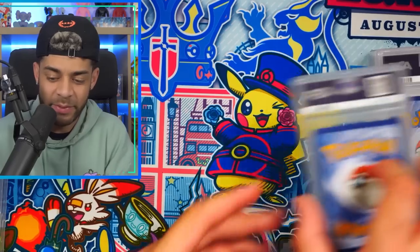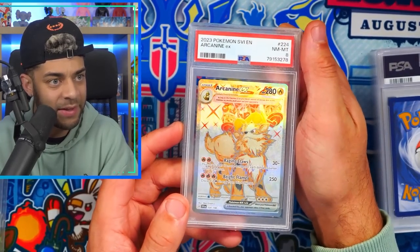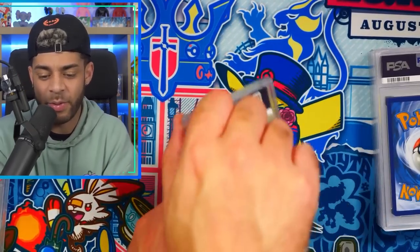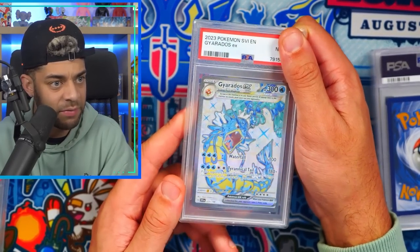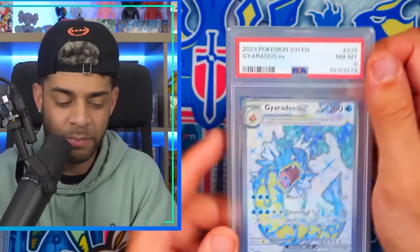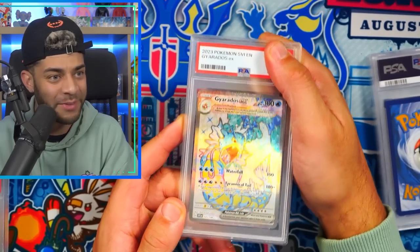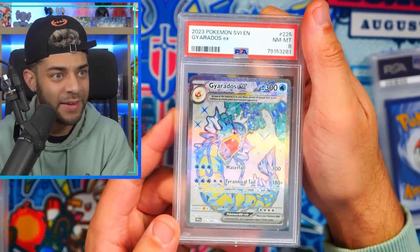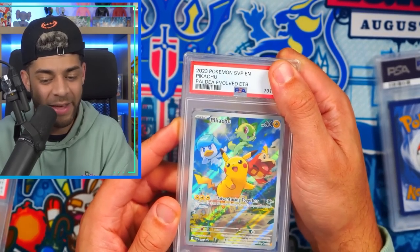We're getting a lot of eights. Pause the video if you need to — give me your honest opinions. Maybe am I being too biased? Is it too much of a coincidence? Arcanine EX from Scarlet and Violet base in an eight. Another Arcanine EX — an eight. Gyarados EX — I really want to get one of these in a 10, I love this card — an eight. Another one — an eight. Third time's the charm — three Gyarados EX, all eights.